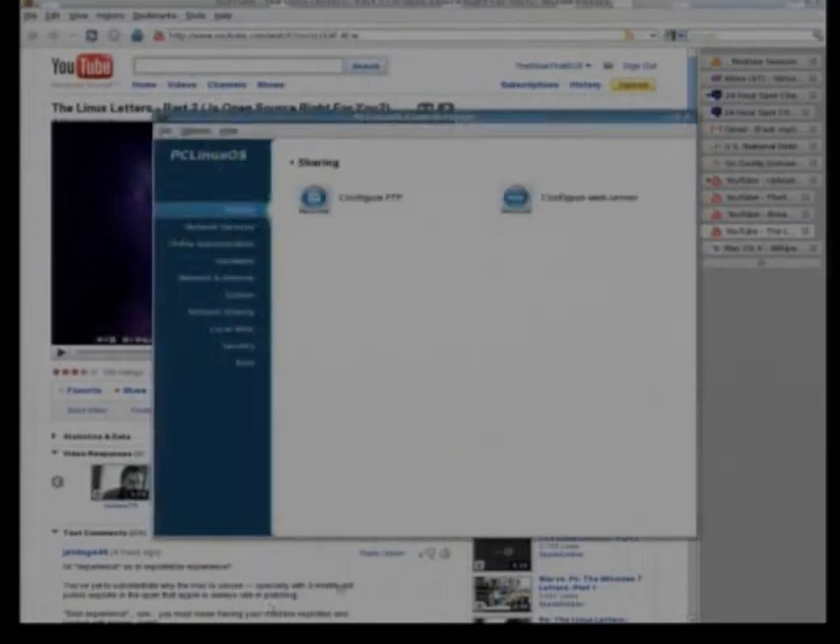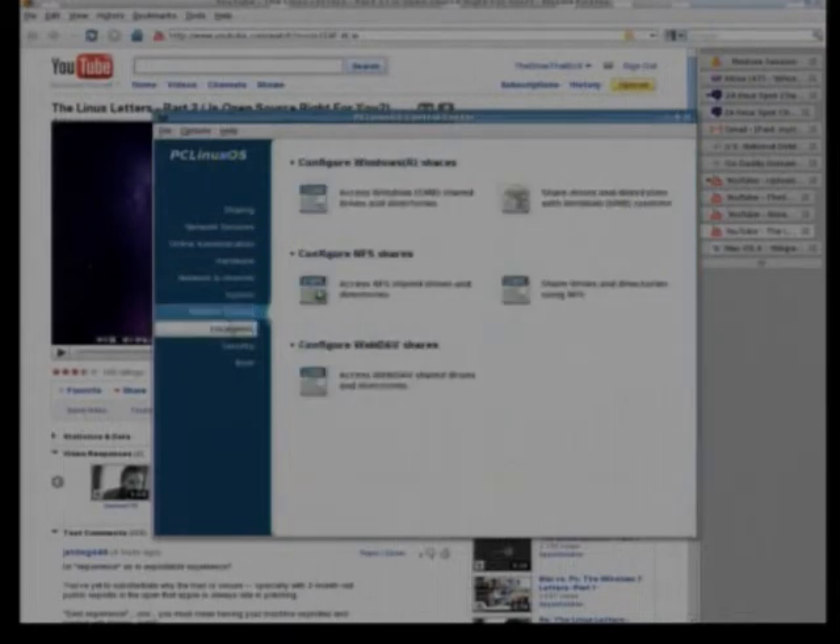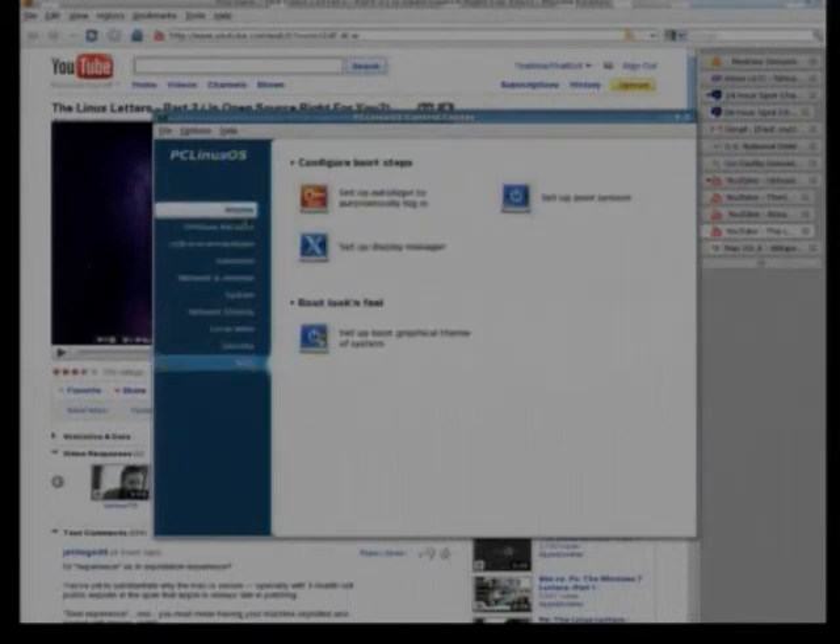PC Linux has this control center that is not identical to the Microsoft control center, but it's organized in a way that you will be able to find your way around. Don't get me wrong, Ubuntu has something very similar — theirs is just more organized for people coming off a Mac. Again, this is why I can't stand Ubuntu; I do not like the Mac-style UI, I cannot stand it. Something about it just bugs me. PC Linux makes a GNOME version too, but it's still the same control center — organized for somebody who's been using the Microsoft control center for years, so it'll make sense where everything is.